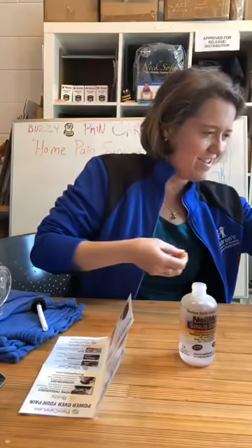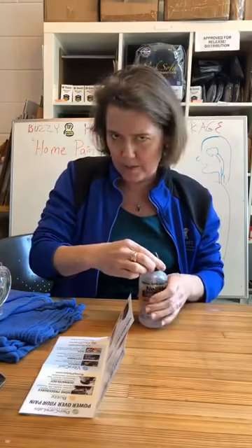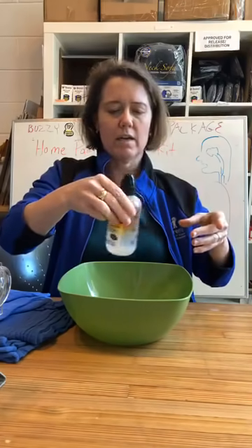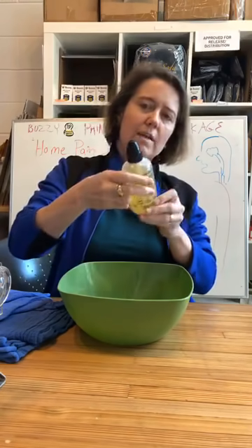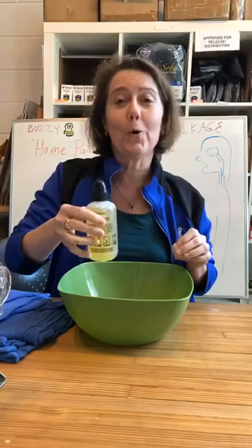I'm using a NeilMed sinus irrigator for a couple of reasons. One is I don't do very well with the neti pot — tried it before, not so great. Second, a 2018 study found that higher pressure seemed to be better than low pressure. Low pressure, like the neti pot, is just gravity, whereas this actually sprays the solution up there. So here we go.